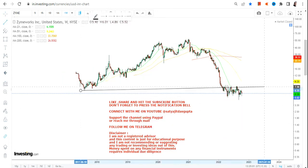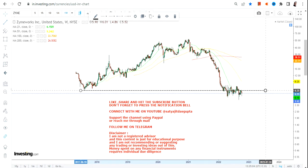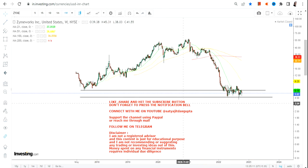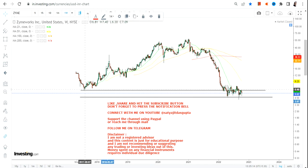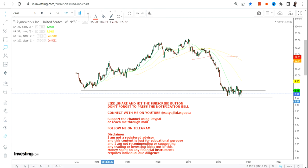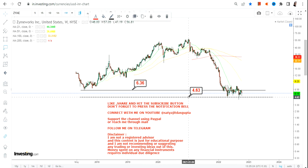Looking at this particular stock, it is giving you the best risk reward. The previous lows of 2017 and the current low are very close to each other, and that's why you have a good risk reward near the current support.